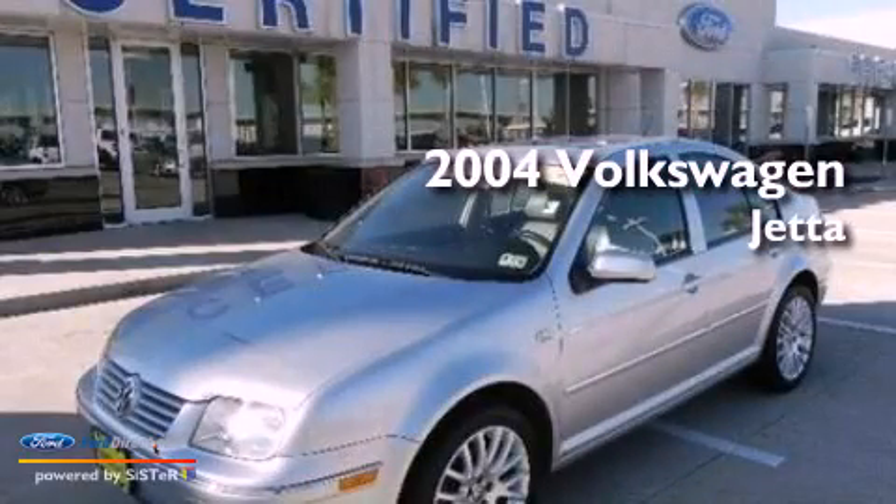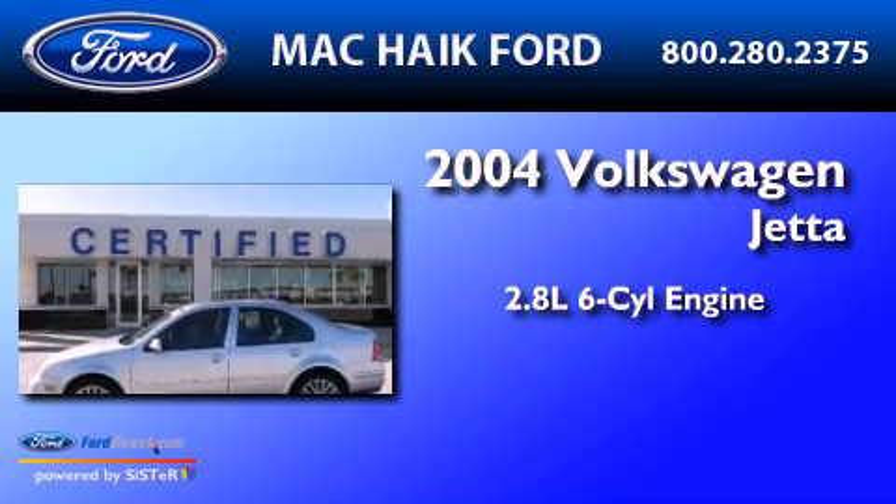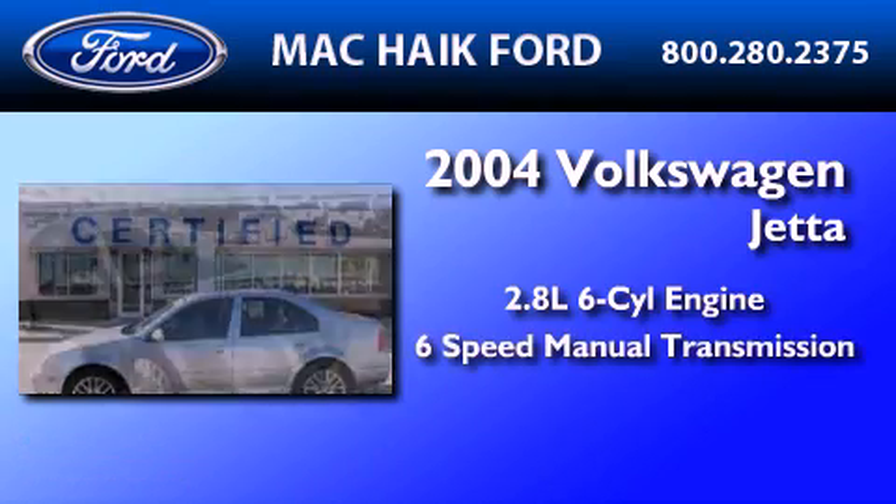This is a 2004 Volkswagen Jetta. It has a 2.8-liter, six-cylinder engine, and a six-speed manual transmission.